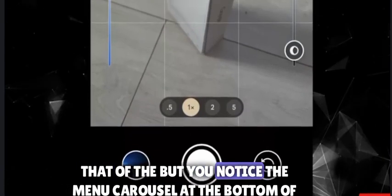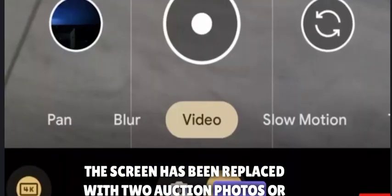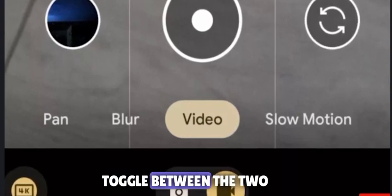Right off the bat, you notice the menu carousel at the bottom of the screen has been replaced with two options: photos or video mode. A separate switch under the mode selection bar lets you toggle between the two.